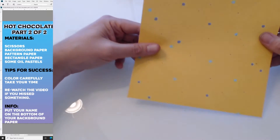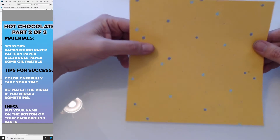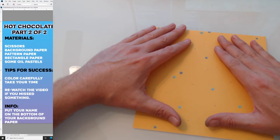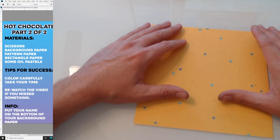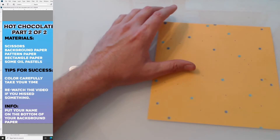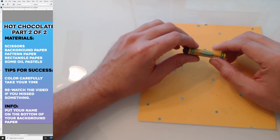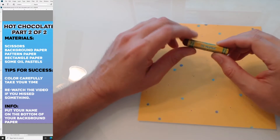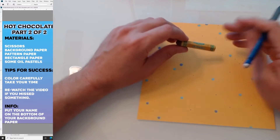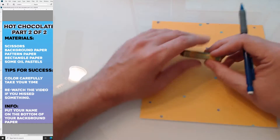This is like a polka dot pattern. We're going to draw a hot chocolate cup on this paper, cut it out, and glue it on our background. So how do we draw a coffee cup — or a hot chocolate cup? You can take one of your oil pastels, or if you have a pencil at home you could use that. You do have to use a pastel to color the inside of it, but if you want to draw the outline with a pencil first, maybe a parent can help you.